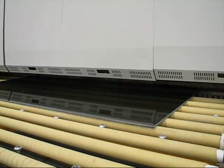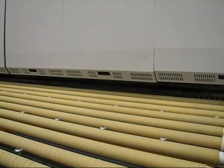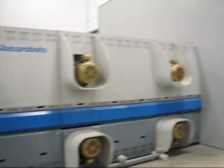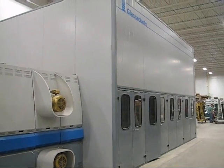When the heating cycle is ready, glass is conveyed into the furnace where it is heated by convection to 1400 degrees Fahrenheit before passing into the cooling chamber quench.